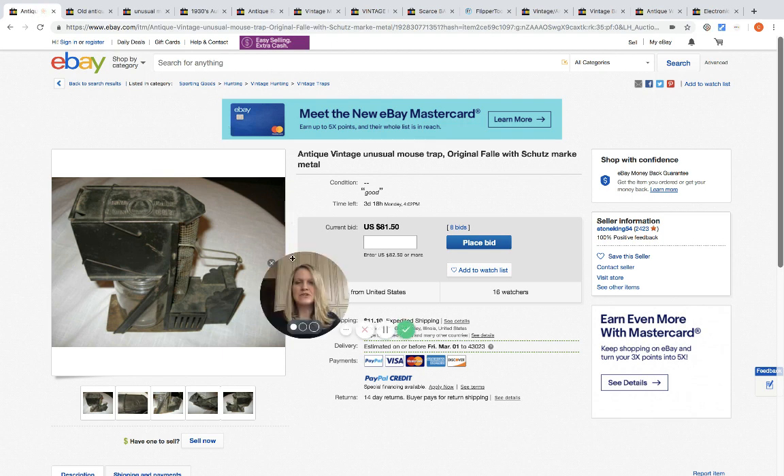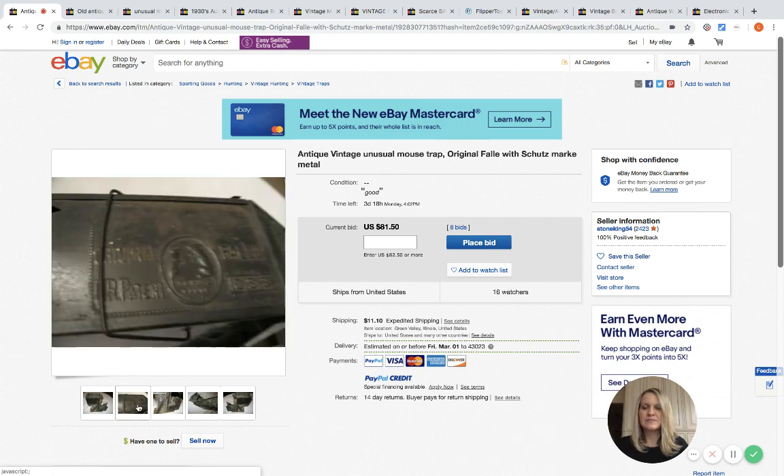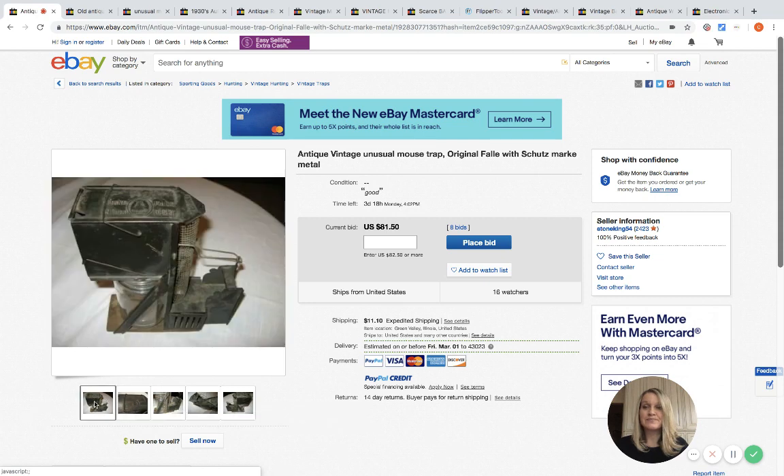If you just saw this picture — don't look at the title — what on earth would you think that this is? It is a vintage antique mouse trap! How crazy is that? This one is currently at auction at $81.50 with eight bids and 16 watchers.